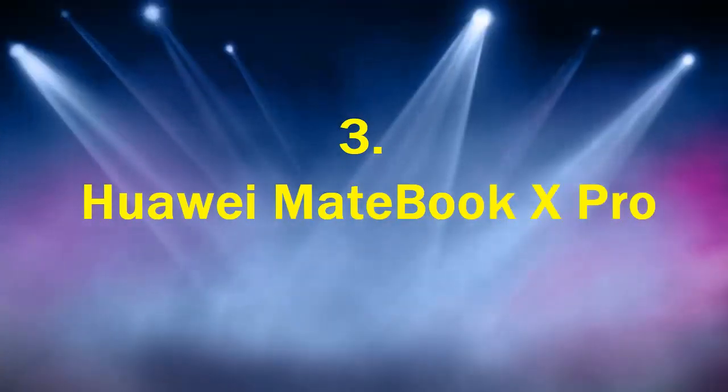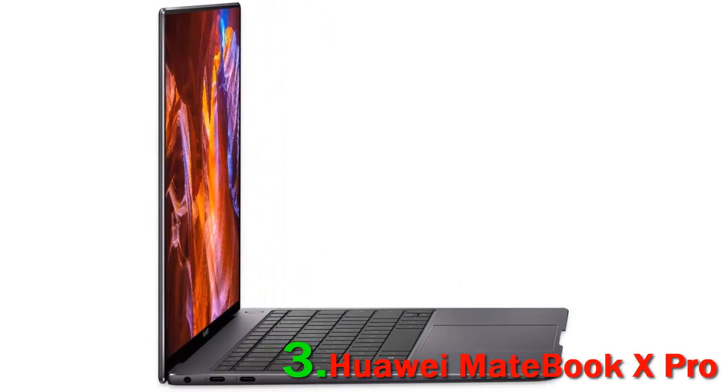Number 3. Huawei MateBook X Pro. The Huawei MateBook X Pro is certainly gorgeous, stylish enough to rival other luxury devices on the market. Where it succeeds it does so with a flourish, but its disappointments are hard to swallow for something this expensive.